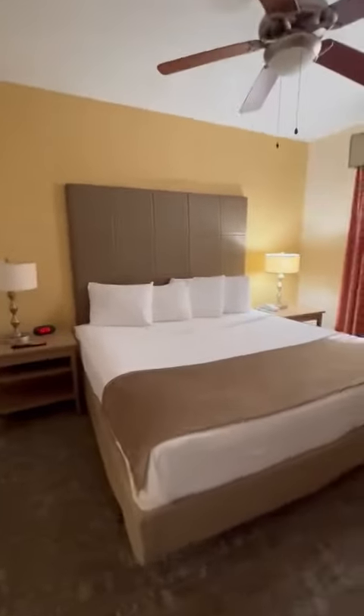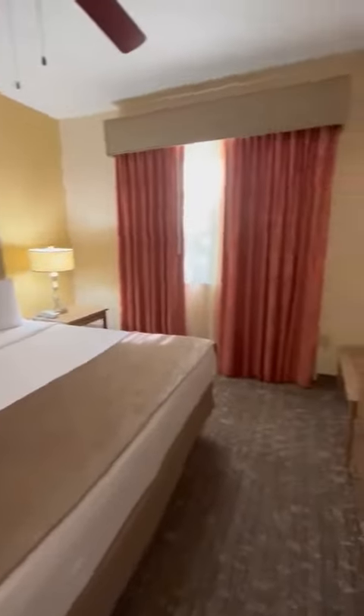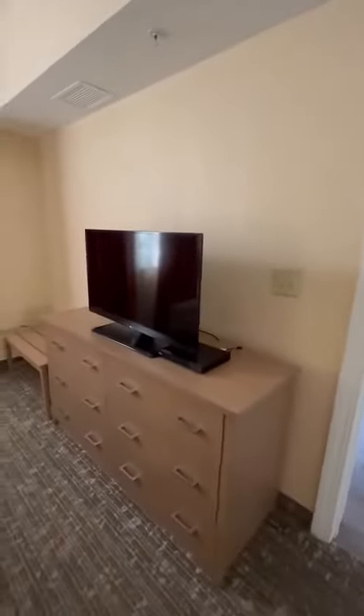Our second bedroom is our master with a king bed. TVs in every room — we have ample storage in this one as well.